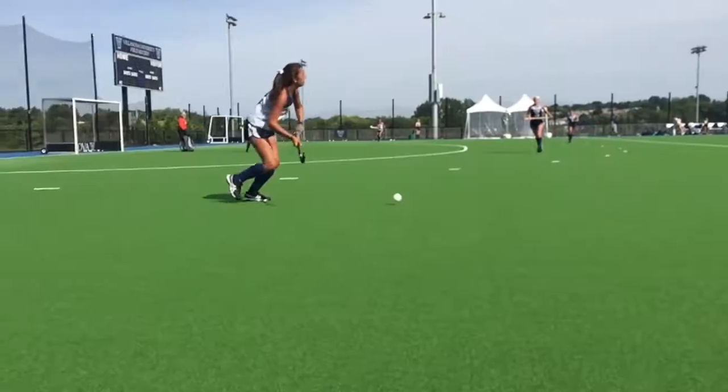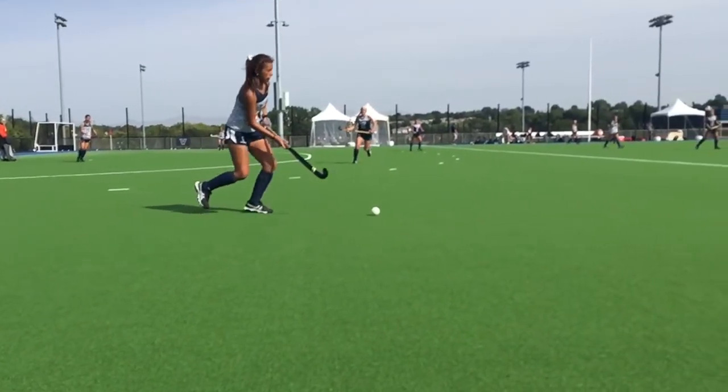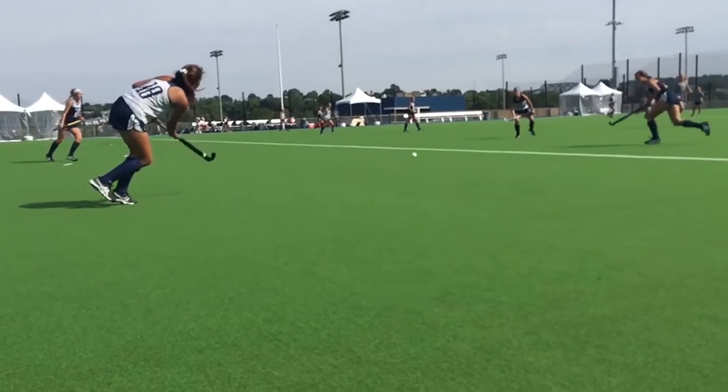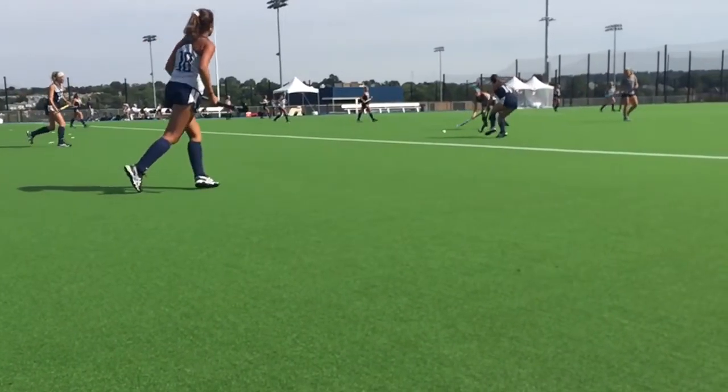So one of the key components of the new facility is something called wet turf. Can you talk to me a little bit about what that is and how it's beneficial? Sure — what they do is we water the turf before we actually get on it. Watering the turf is really beneficial because it makes the field play more true for field hockey. It makes it less bouncy, and the speed of the ball is great — it creates a true sense of the speed of the ball.